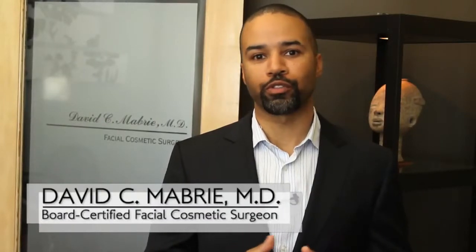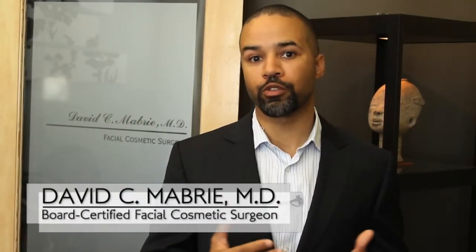Hello, I'm Dr. David Mabry, a board-certified facial plastic surgeon here in San Francisco, and I'd like to share some information with you about non-surgical rhinoplasty.